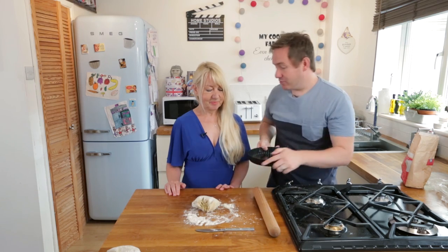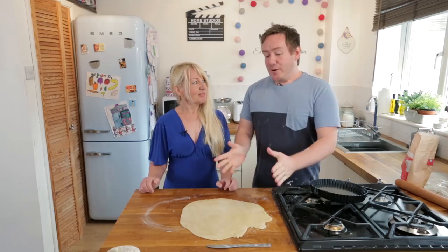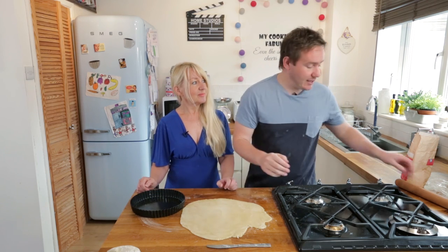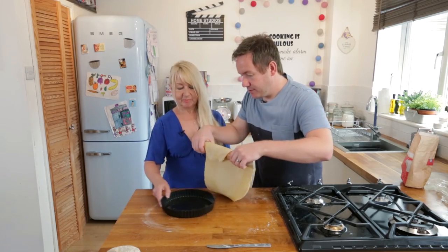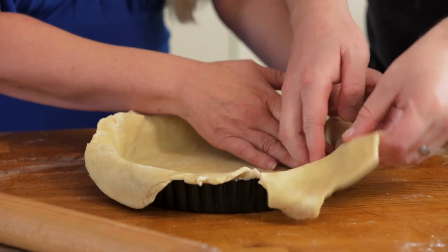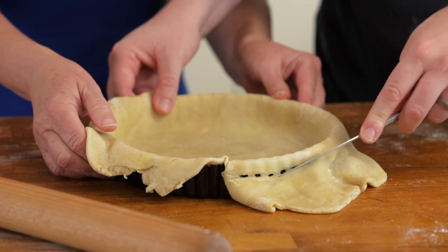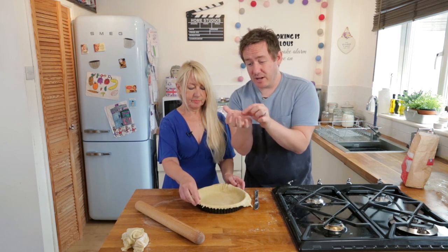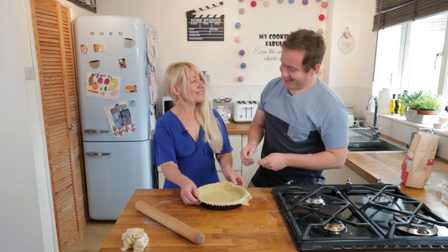It's a loose-bottom tin so we need to get the pastry nice and thin. Mum rolls it out — not a perfect circle, but that doesn't matter as we can trim off the excess. We drape it over the rolling pin and lift it onto the tin, pressing it lightly in. Trim off the excess with a knife. The cut-off bits will help make the lattice strips, and any extra can make little jam parcels in a cupcake tin — mum used to do that for me, and that's how I learned it.